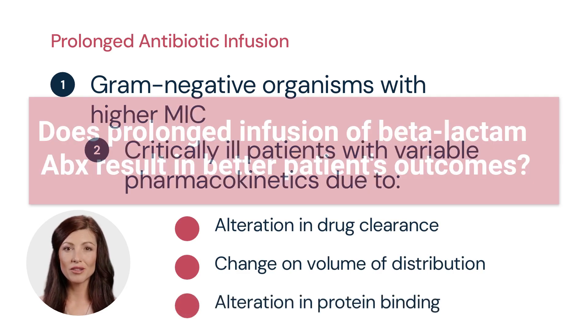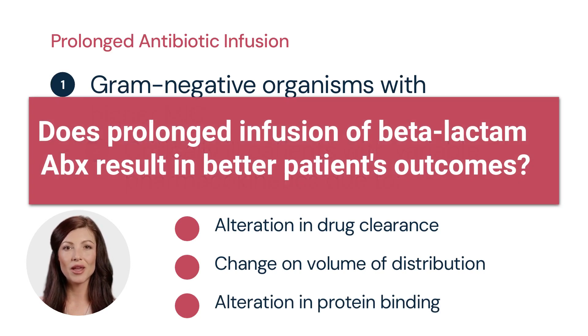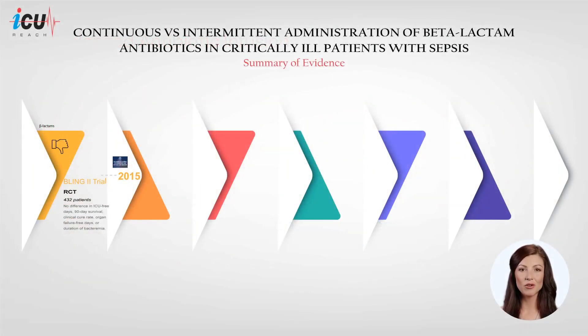The question is: does prolonged infusion of beta-lactam antibiotics result in better patient outcomes? Let's review the available literature. The BLING-2 trial was the largest trial up to 2015, conducted in 25 intensive care units across Australia and New Zealand, and included 432 patients with severe sepsis. The investigators found that continuous infusion of beta-lactam antibiotics did not result in significant clinical improvement compared to intermittent infusion. There was no difference in ICU-free days, 90-day survival, clinical cure rate, organ failure-free days, or duration of bacteremia between the two treatment groups.